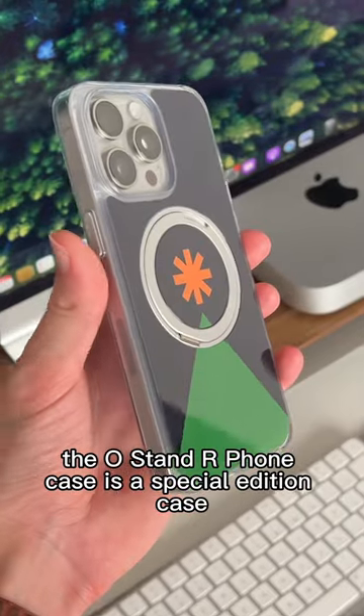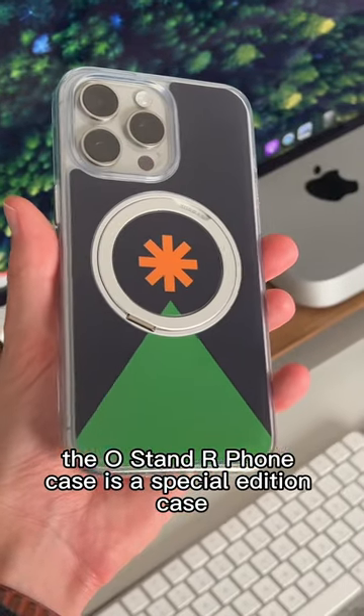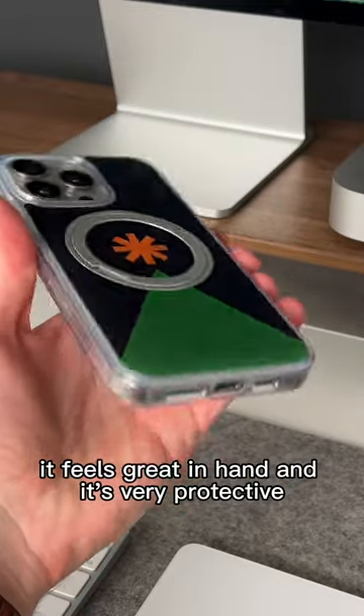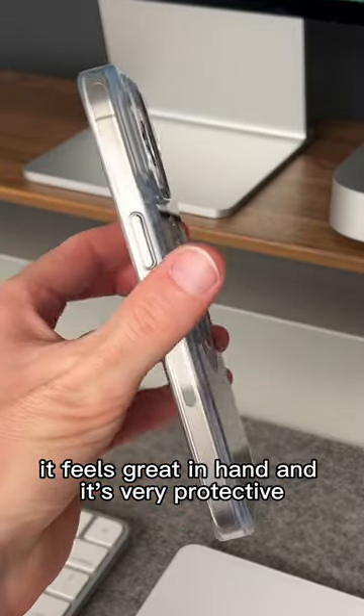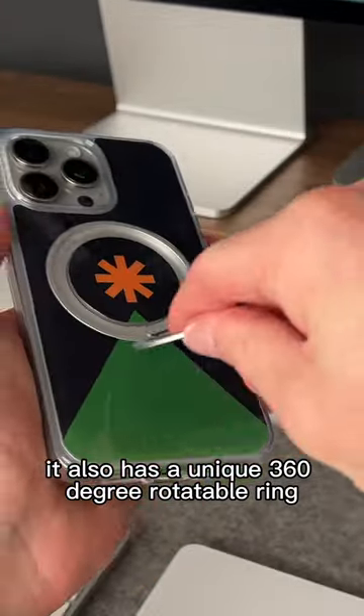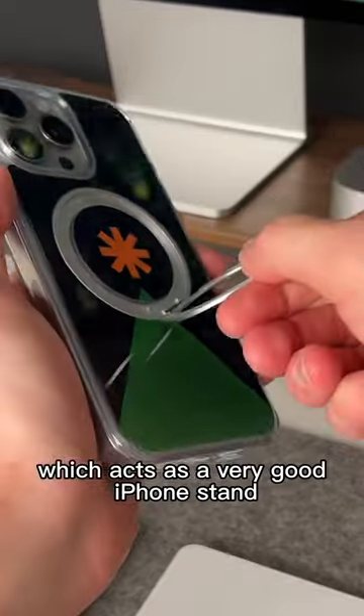The O-Stan R phone case is a special edition case that is Christmas themed, and I love the overall design of this case. It feels great in hand and it's very protective. It also has a unique 360-degree rotatable ring, which acts as a very good iPhone stand.